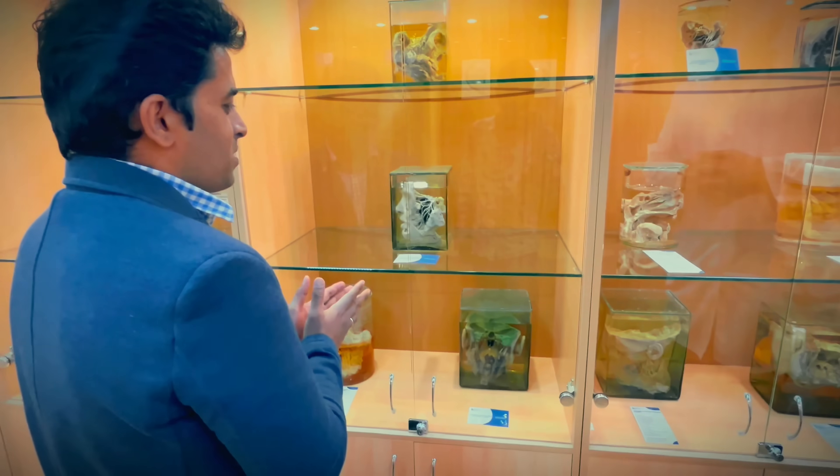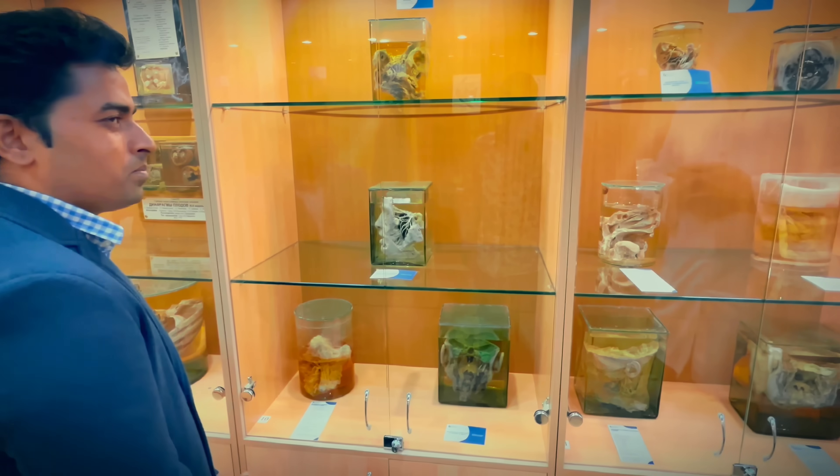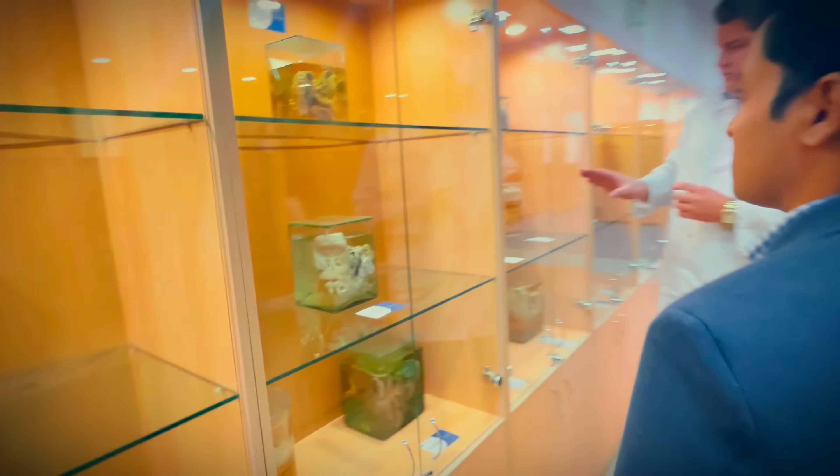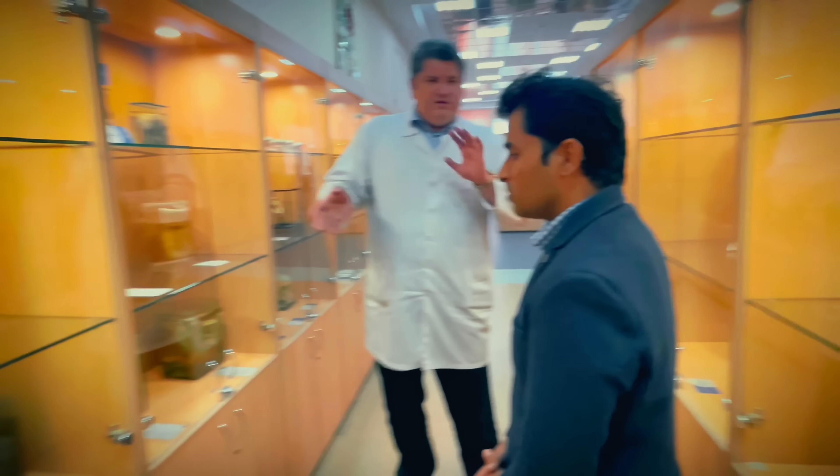Nowadays, are you still preparing specimens in the Soviet Union tradition? Of course, yes — they did it in the Soviet Union, and also we have new specimens in Russia, like this.